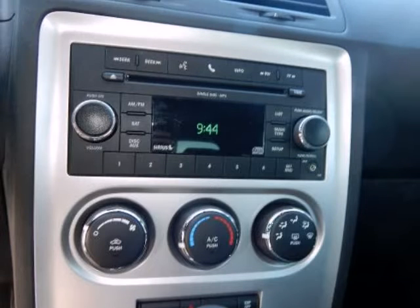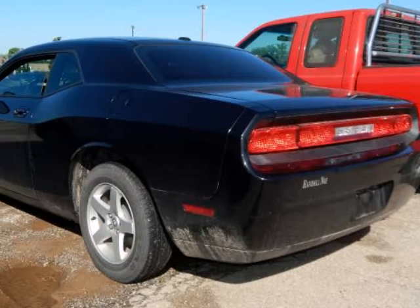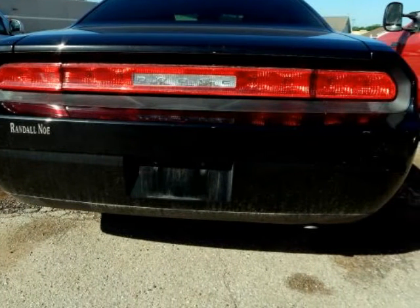17-inch X7 aluminum wheels, 4 speakers, power driver seat, power windows, quick order package 25E, radio media center 130 CD/MP3, and remote keyless entry.